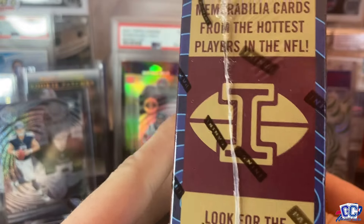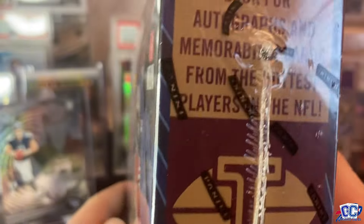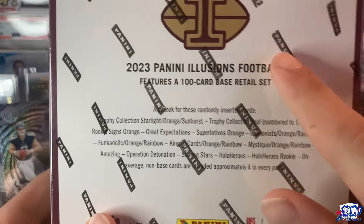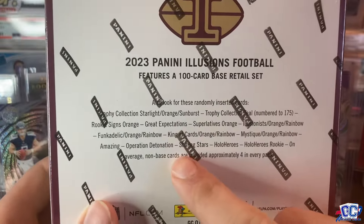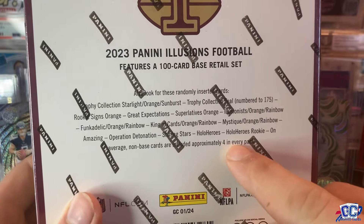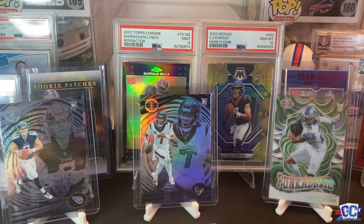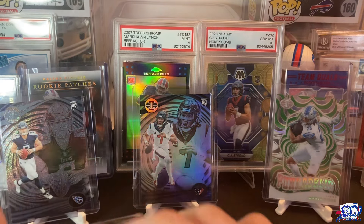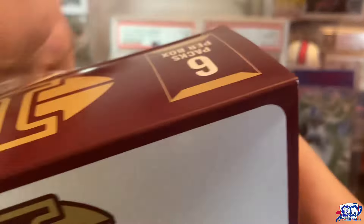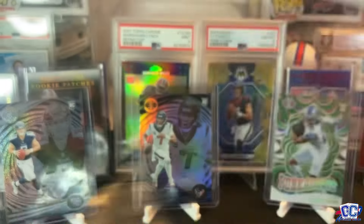I don't know how much different it's going to be, but mega boxes are usually better so let's see. All right, it is my turn again — the mega box. It says look for memos and autos. The checklist is on the back — it's a smaller checklist but you can get numbered autographs. And it says non-base cards are approximately four in every pack. I like the inserts a lot, so hopefully we get some good ones. Let's see how many acetates we're getting here too, because we got two in the blaster. The blasters have green exclusives — these have orange exclusives.